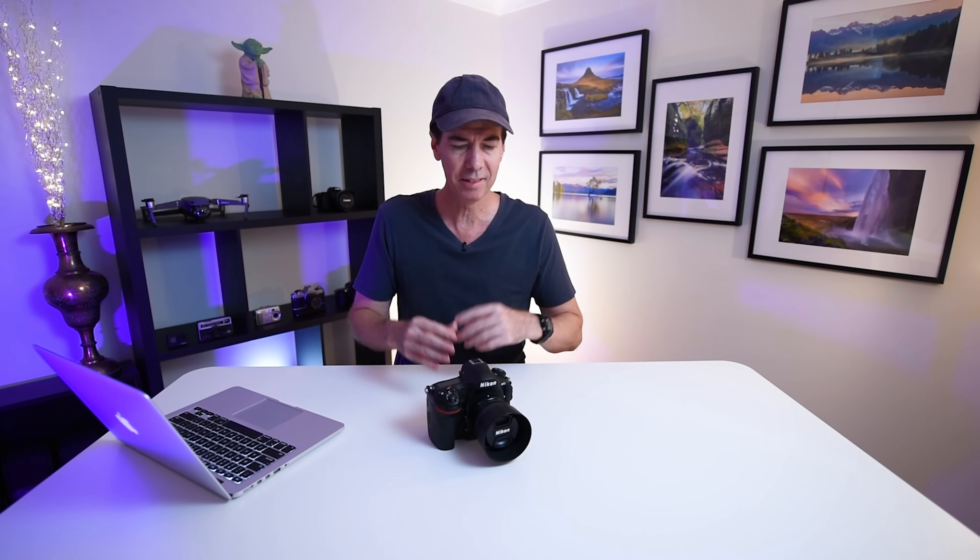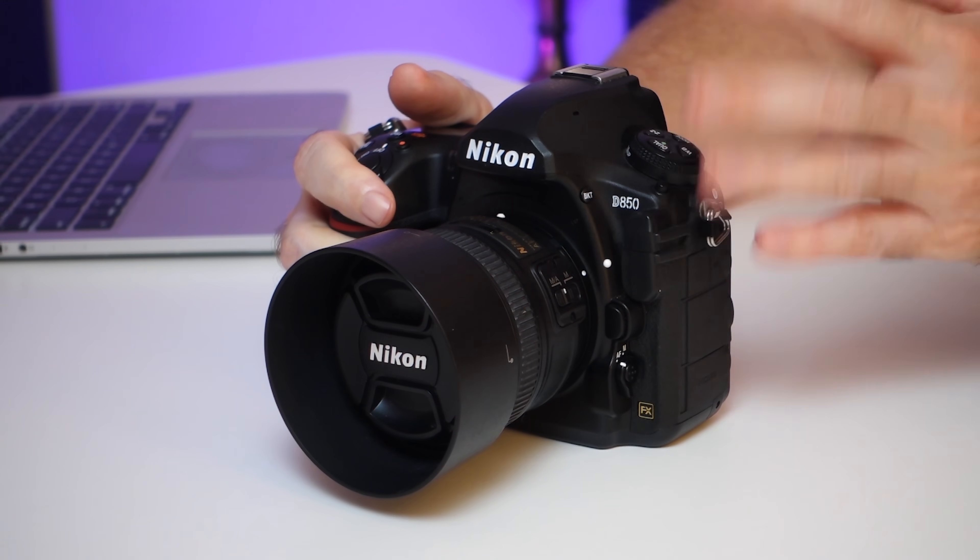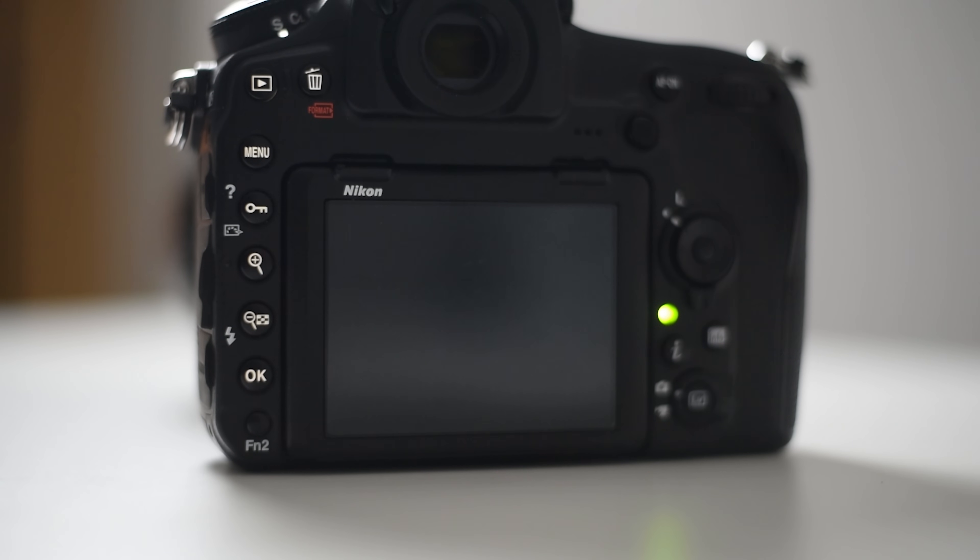Also worth mentioning is the D850 has the best ergonomics of any camera I've ever held, plus it has illuminated buttons on the back for when you're shooting in low light. I won't be selling my Nikon D850 — I'll be keeping it as a backup camera or to work in tandem with my new one.